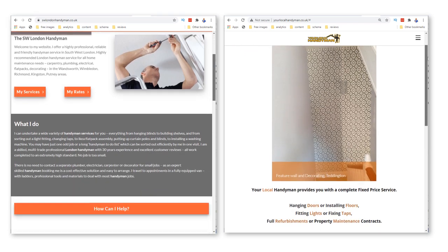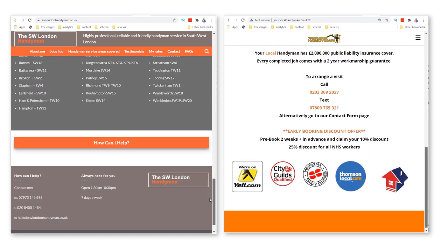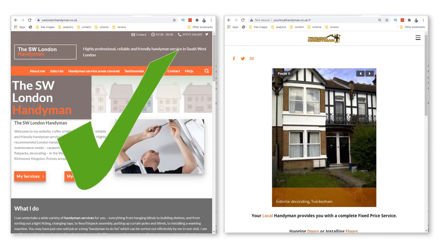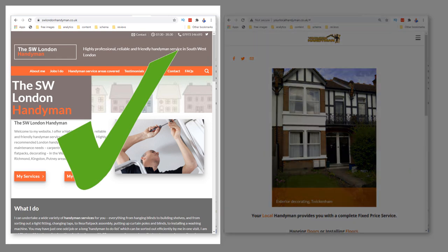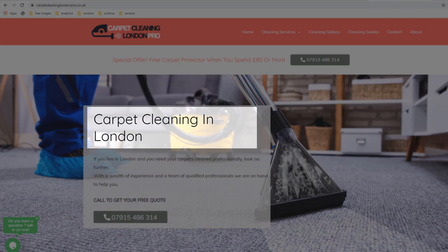It is the opportunity to make a good impression and make those visitors want to do business with you. As the expression goes, you never get a second chance to make a first impression. Here is a quick test that demonstrates the power of your home page: between these two handyman websites, which one would you most likely call to repair anything in your house?